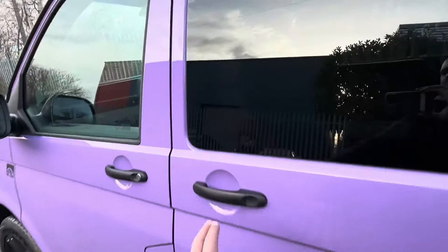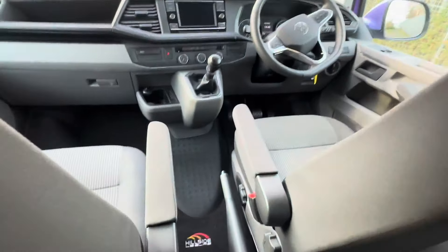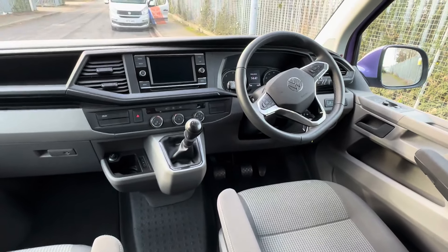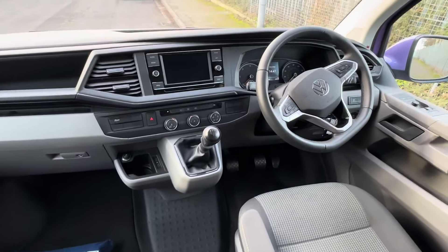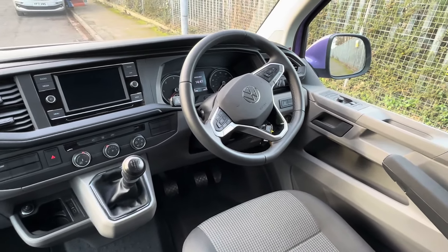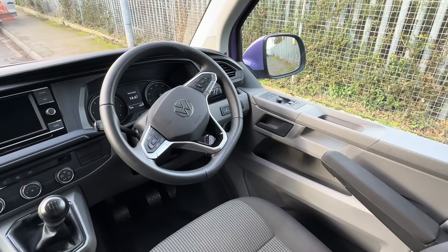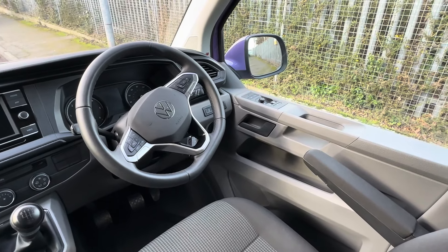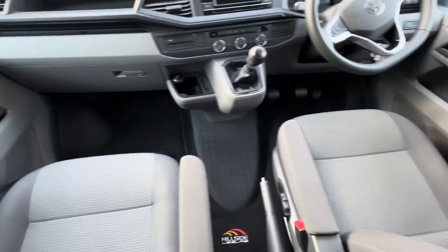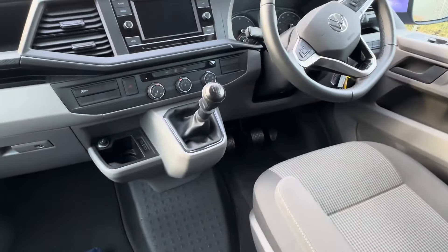Let's get inside and see what this vehicle has to offer. This is based on the 4 berth, 4 belt. It is fitted with the alarm. You've got your cab aircon, Bluetooth, DAB radio, and you have the option for Apple CarPlay and Android as well. Cruise control, your multifunction steering. It does have automatic windscreen wipers as well, which are sensor-based — a really handy feature. Electric windows and electric mirrors. The two seats are in excellent condition, with a nice personalised carpet at the front. It is a 5-speed manual gearbox.